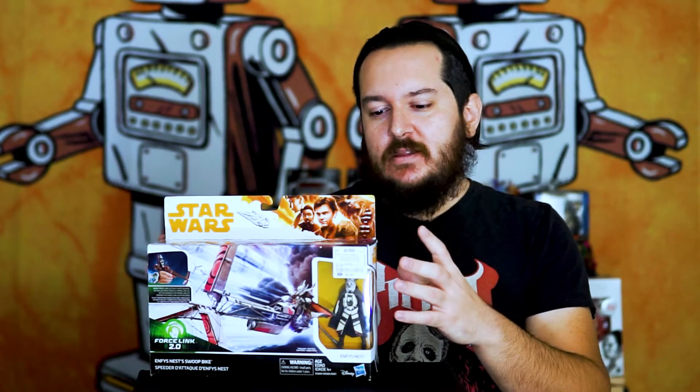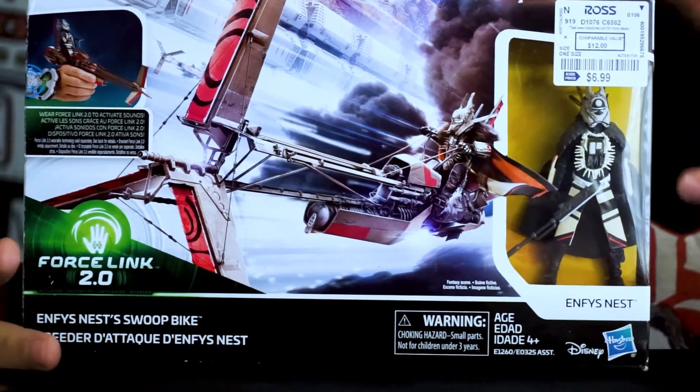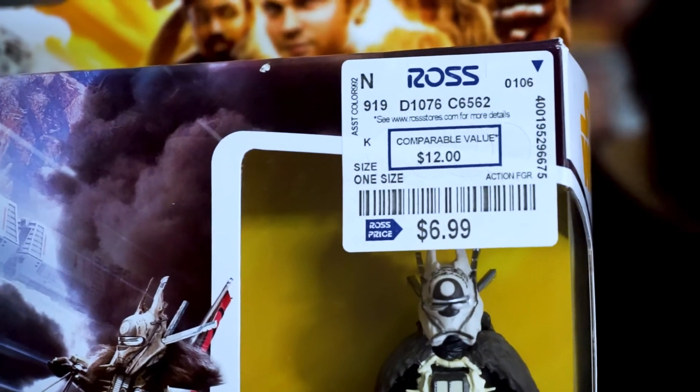Before I jump in and take this out of the box I just want to point out a few things. This was another deal that we scored at Ross. We actually got this for $6.99 — definitely a great deal, probably a lot cheaper than it was new in store. They don't go for too much online but it's definitely a cool vehicle. If you're looking for one, maybe check out your local Ross and you might score a deal on one too.